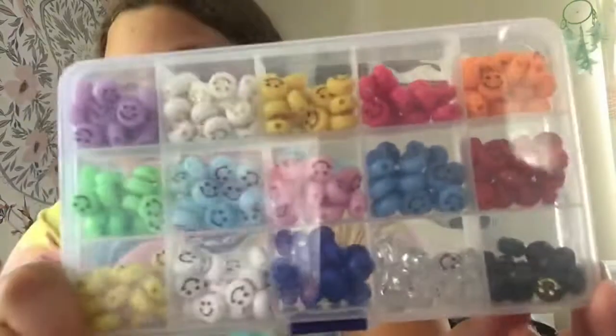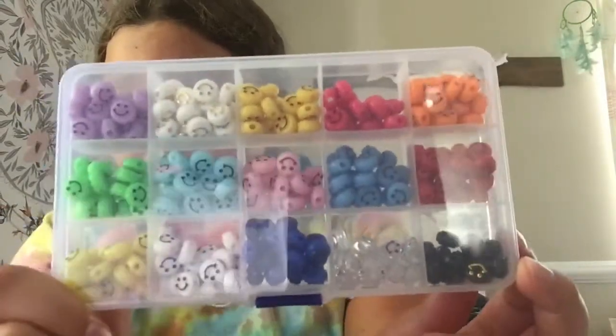We're first going to start off with some bead supplies, aka some bracelet supplies. I got a lot of it and I'm so happy, I can't wait to use some stuff. First thing I got was some smiley face beads. I wanted these for so long. They are just smiley faces and they come in a bunch of different colors.